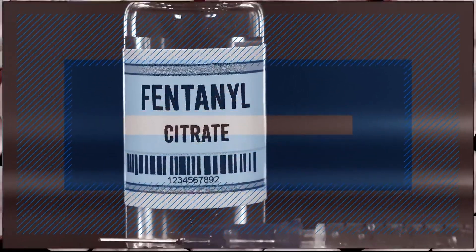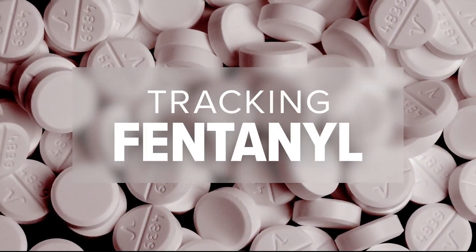We've been talking a lot about this lately — way too much. All new at 11, Matthew Torres takes us inside the DEA lab where an overwhelming amount of these fake pills has chemists working around the clock.